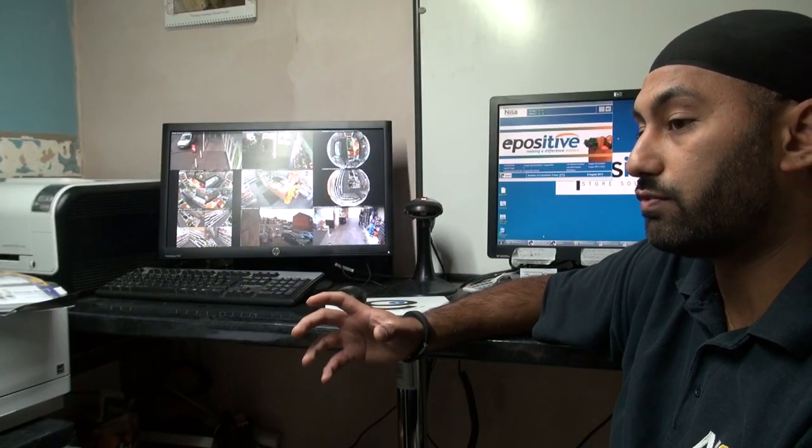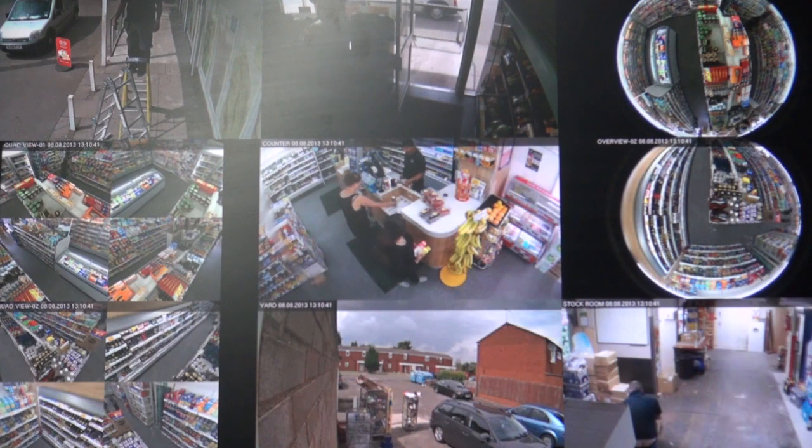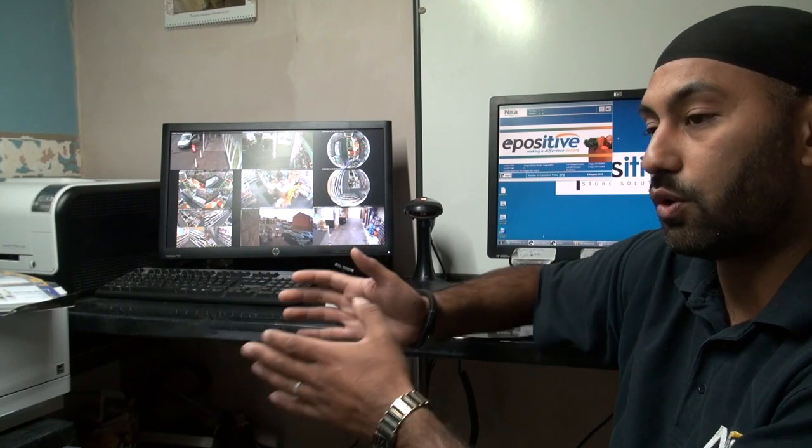Because of the technology involved in the cameras themselves, we can identify hot spots within a store and figure out where people like to stand within a location. We can then ask suppliers: this is the information — do you not think it's best for your products to be located in this area?